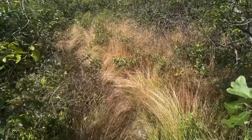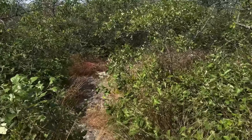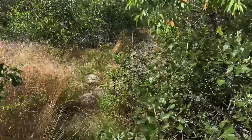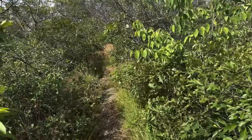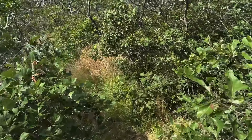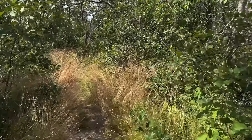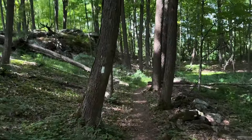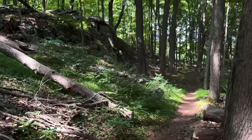I almost feel like I'm bushwhacking up here, but there's a white blaze so I know I'm going the right way. It's pretty down here, but it sure is buggy.